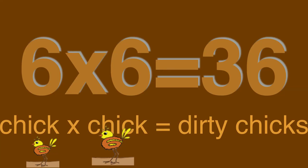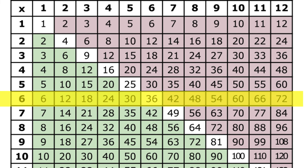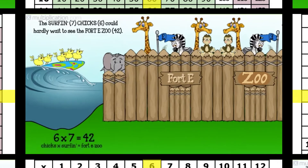Six chicks times six chicks is thirty-six dirty chicks. Six chicks times six chicks is dirty chicks. Thirty-six. On your table, go across the sixes and down the sixes to find thirty-six — it's in white. All the whites on the table are perfect squares. Six times six is thirty-six. Now let's go hard.